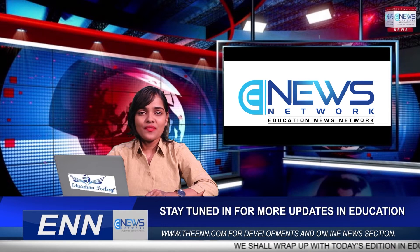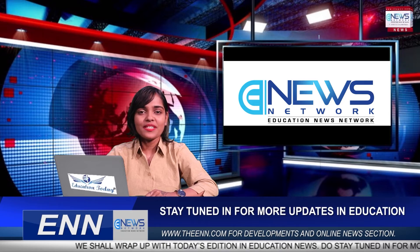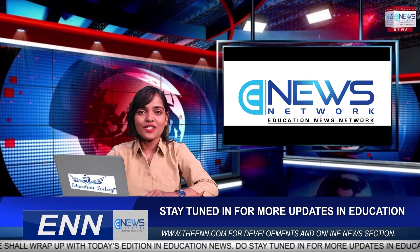That's all for today. Thank you for watching Education News Network. For more such videos, log on to our website theenn.com, and don't forget to like, share, comment, and subscribe. Signing off — this is Hrithusha.